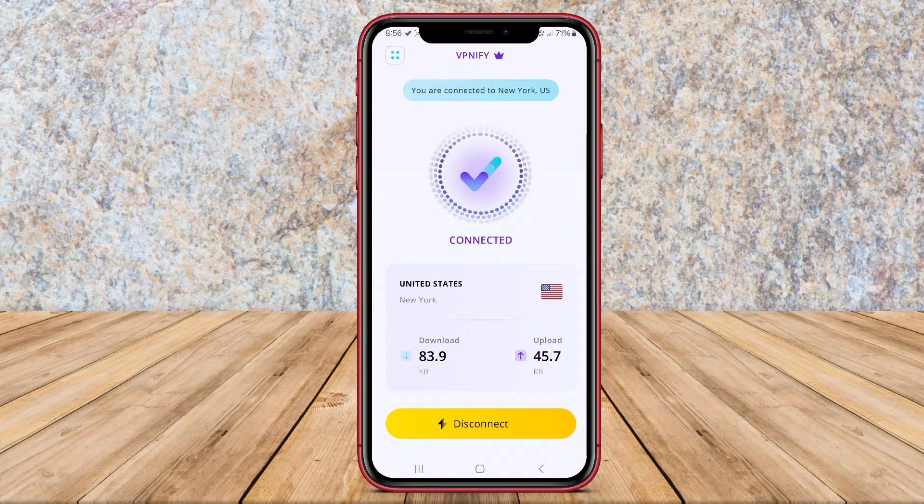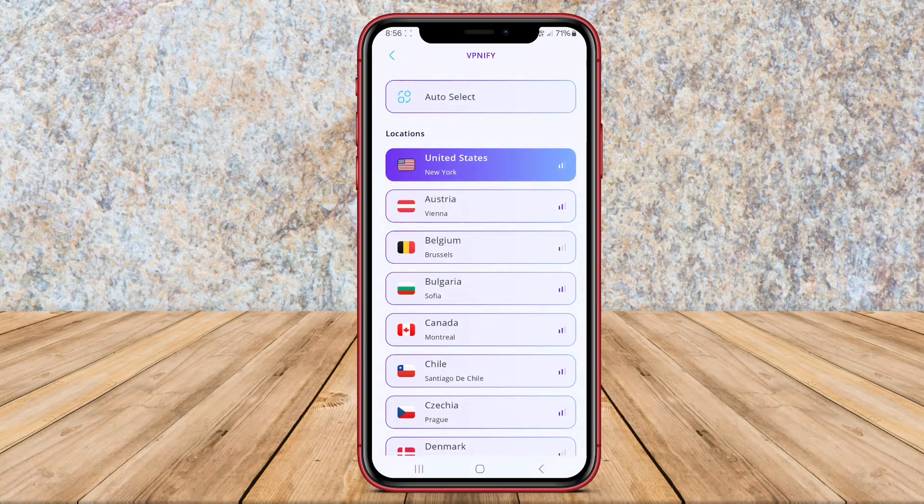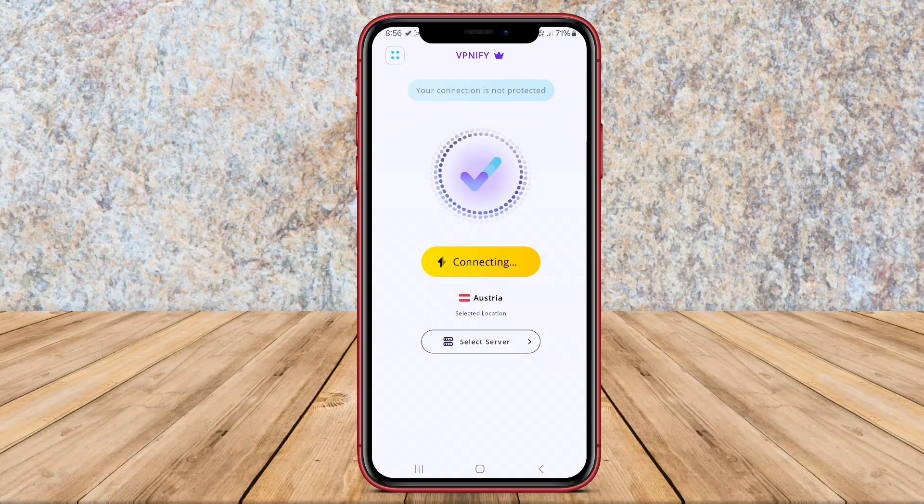Additionally, VPN Proxy IFY allows users to access geo-blocked content and websites by spoofing their location to appear as if they are browsing from a different region.